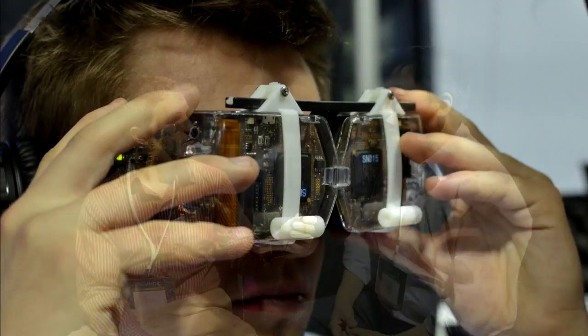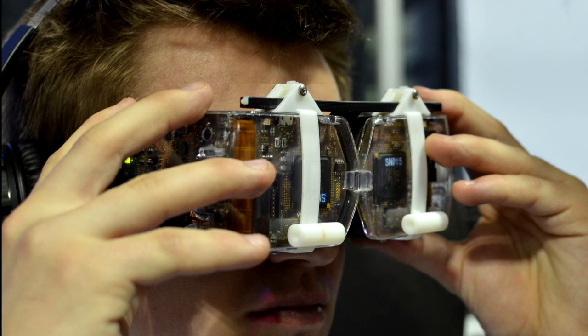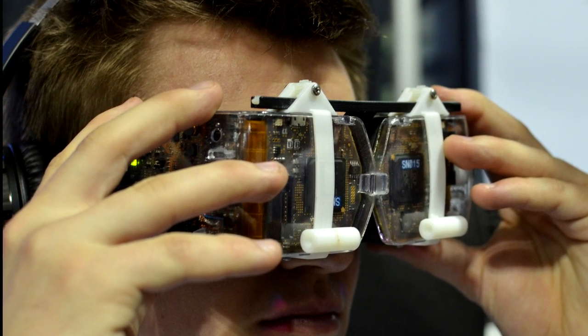When people hear 'retinal display' and anything about projecting onto their retina, it can be disconcerting. But everything we see today is projecting light into your eye — all the objects around us are reflecting light that bounces into your eye. It's exactly what we're doing: recreating that natural light. We're not using any high-powered lasers — just a very low-power LED light source, trying to create that natural light at the intensity you're used to seeing. There are no issues with safety or danger. We're literally trying to mimic your natural vision.